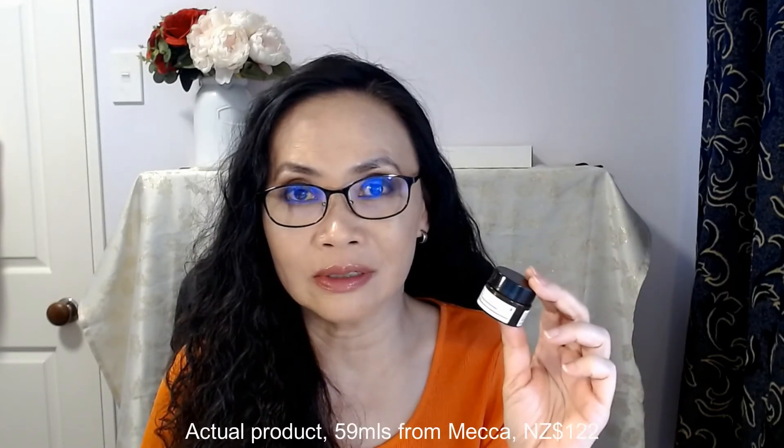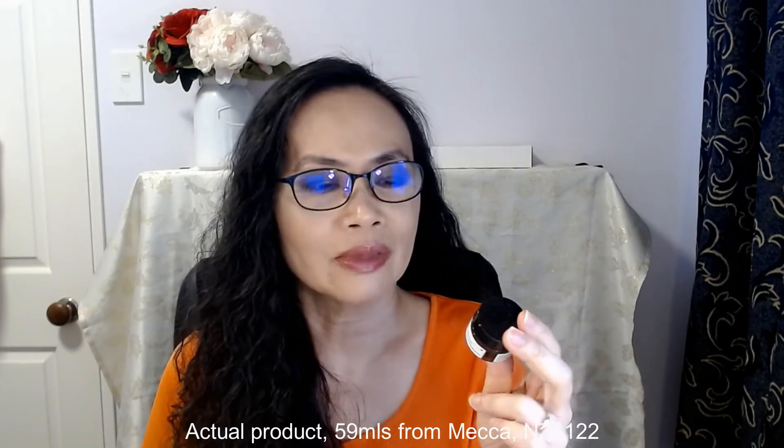The full-size product is $122 for 59ml at Mecca. So it's not a cheap moisturizer, and 59ml is not a lot. I've been to the store and had a look at the jar — it is bigger than this sample. It is a beautiful moisturizer, but if you don't mind spending that type of money, it's not a bad one to get. I personally won't purchase it because I have other moisturizers that I find are really good and cheaper — definitely under $100 — which I'll talk about in my other videos.